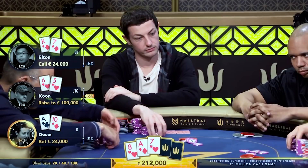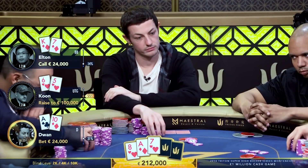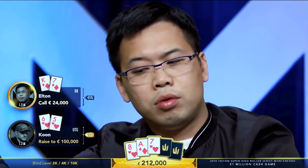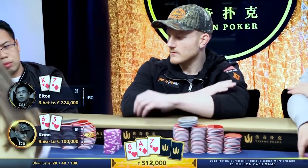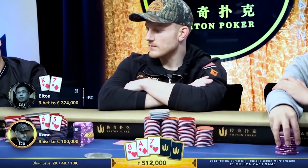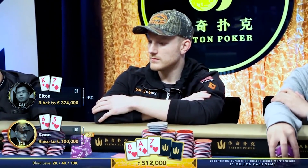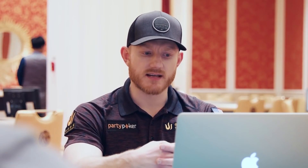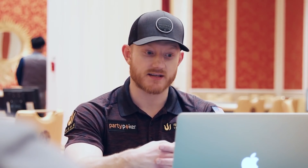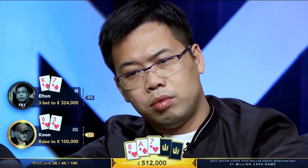Now Tom's in an awful spot. He has the kind of hand that I'm targeting to fold. Tom's thinking about what happened previously — Kuhn bluffed off a lot of his chips. Would Kuhn actually try and bluff off more chips? And he folds. I end up being extremely surprised that Elton comes over the top and raises me again, so he's representing an extremely strong hand at this point. His value range at this point should only be sets, maybe exactly ace-eight. But he can't really expect me to put in my whole stack with worse than ace-eight at this point.